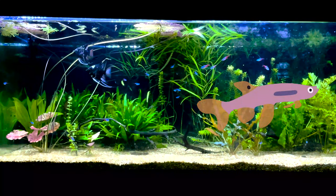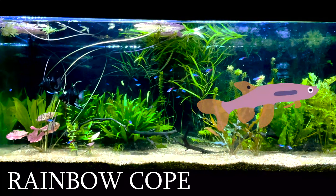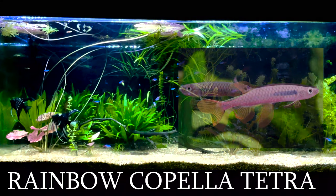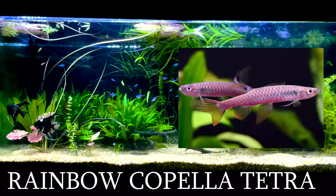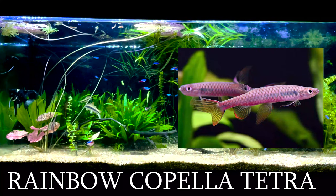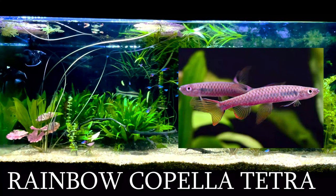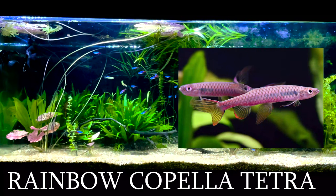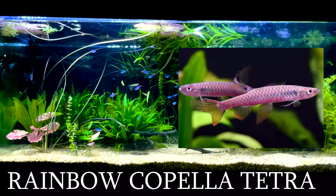Our fourth tetra is the killifish-looking rainbow capella tetra. This fish is one of the harder tetras to find, but is very easy to keep. They have an elongated pink body, which is not something you see every day. Pink is one of the rarer colors in the hobby, so this fish can complete the rainbow if you ever get your hands on it.